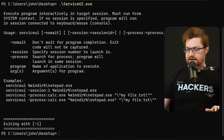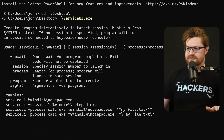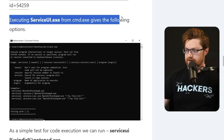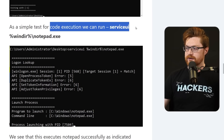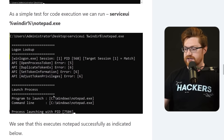Let me try and run serviceui.exe on the desktop, and it gives us the help information: "Execute a program interactively in a target session. It must run from the system context." Let's go back to the blog post and read more about this. They note a simple test for code execution — you can run serviceui and then the full path. They're using cmd.exe environment variables with the percent signs wrapping around the variable name for the Windows directory that fills in the absolute path C:\Windows\notepad.exe.